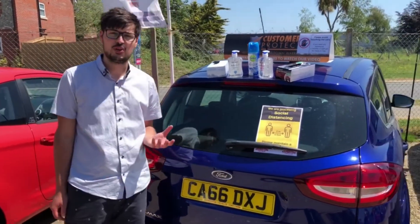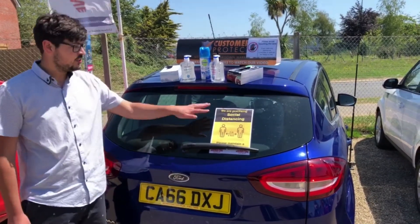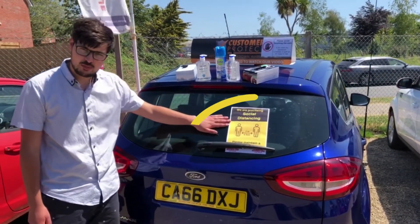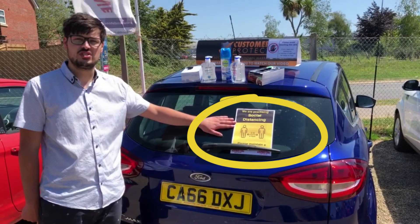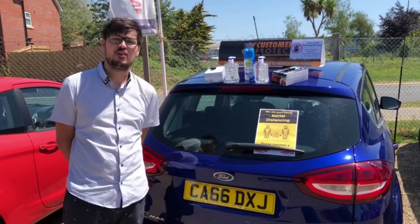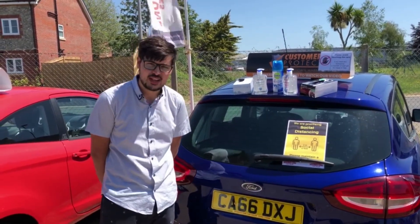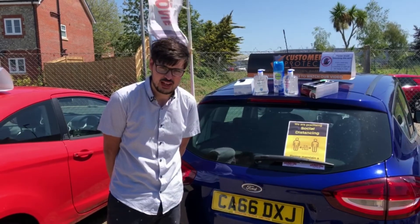So on the car here you can see we've got a selection of products that we are going to be using each and every day to keep you safe when visiting. We are going to be keeping two metres apart and adhering to the social distancing rules and regulations. That's also around the site, and if there are more than one person on site at any time, we will only be allowing one customer in the office at a time to maintain the social distancing rules and regulations.